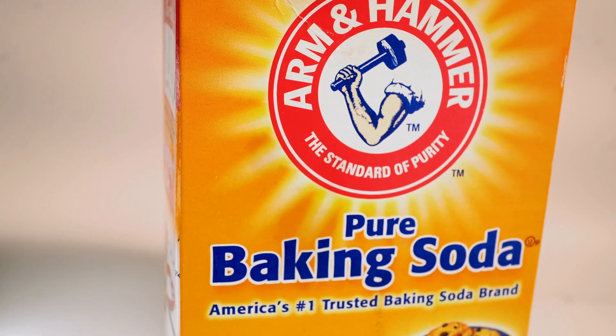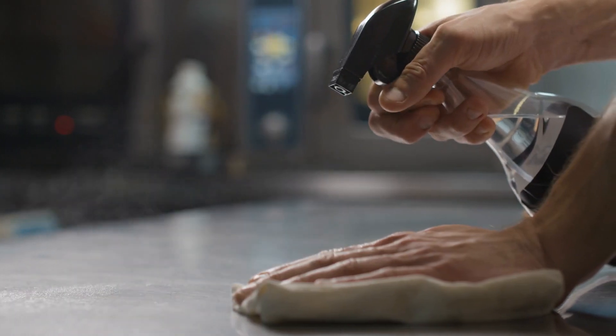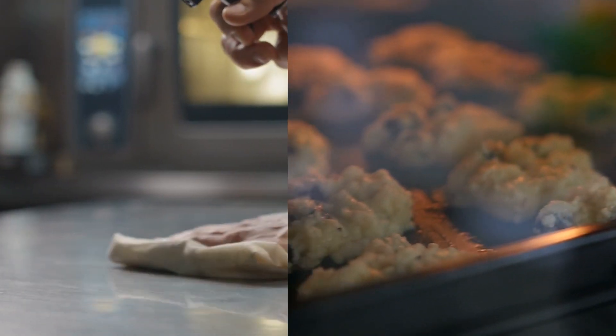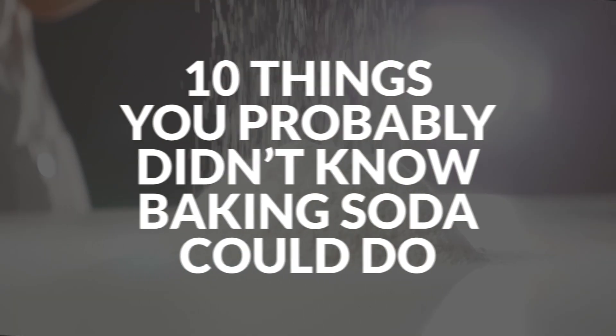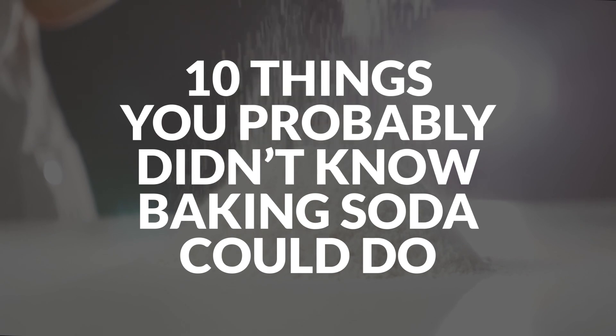Baking soda is cheap, readily available, and incredibly versatile. While you might already use the chemical compound to clean your kitchen or make cookies rise, there's a lot more you can do with it. Here are 10 things you probably didn't know baking soda could do.